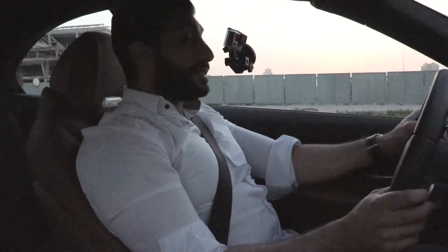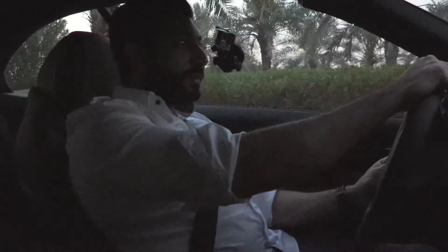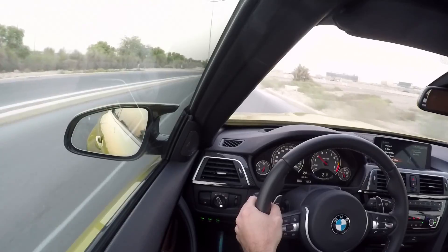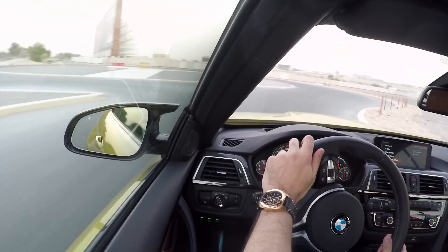Now you can really see the difference between the 2016 coupe and the 2017 convertible. Don't get me wrong — this is an amazing car. Yes, the convertible is a bit heavier, but I'm not sure if you can really feel it. Can you hear the difference? It sounds a bit deeper. The exhaust is still closed because it's less than a thousand kilometers — only 123 kilometers. It's brand new and I'm not driving the car hard at all.